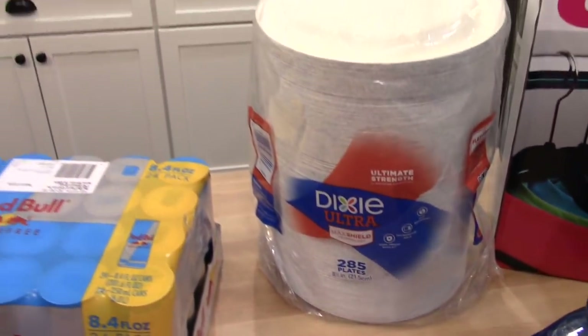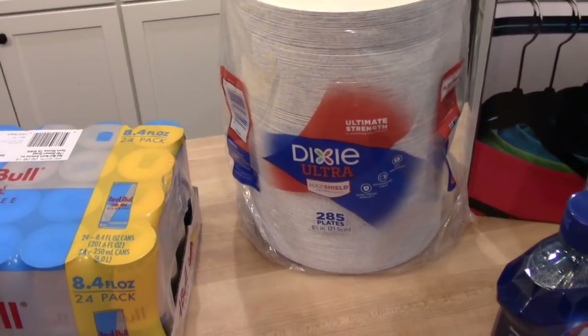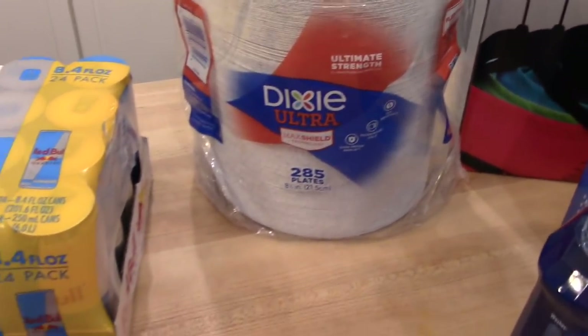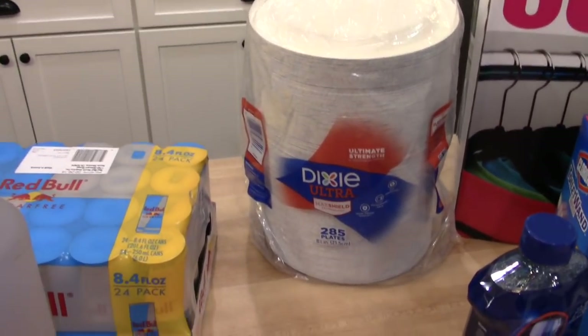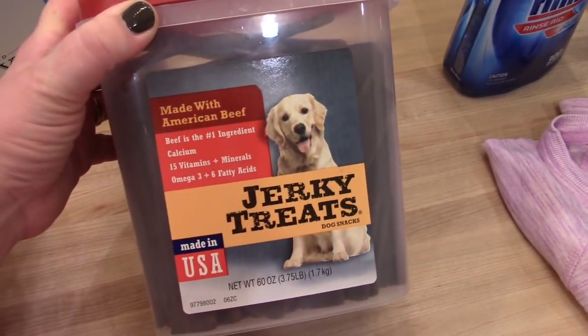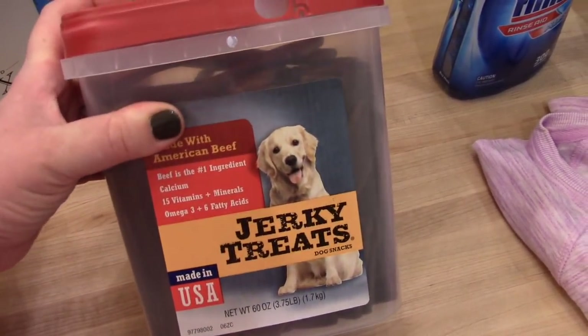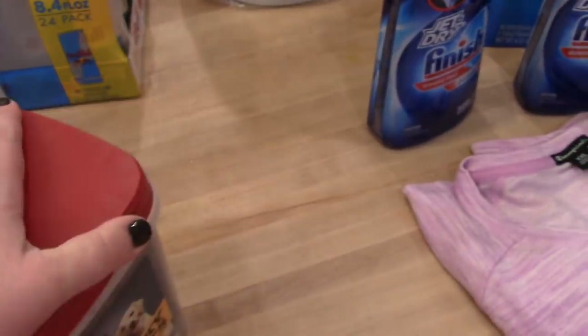I got a package of Dixie paper plates — didn't need these quite yet but picked them up while I was there. You get 285 plates for around $12, which is a pretty good price. I also got some dog treats — the jerky treats were on sale for around six or seven dollars, and it's a huge container, so I always buy those when they're on sale.